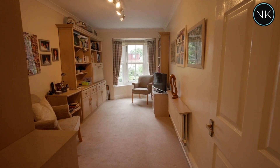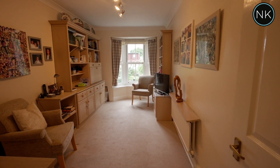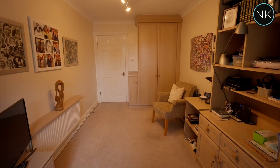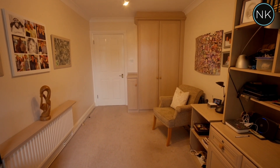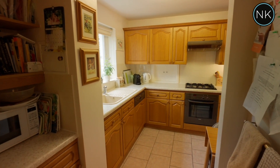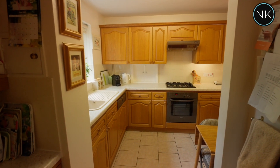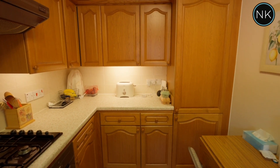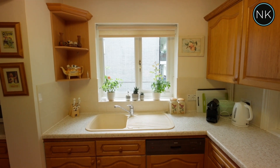Bedroom number two is currently used as an office but could easily be converted back into a double bedroom, with a bay window to the rear. For an apartment you have a good size fully fitted kitchen here with integrated appliances, ample work surfaces and enough space for a small breakfast table.